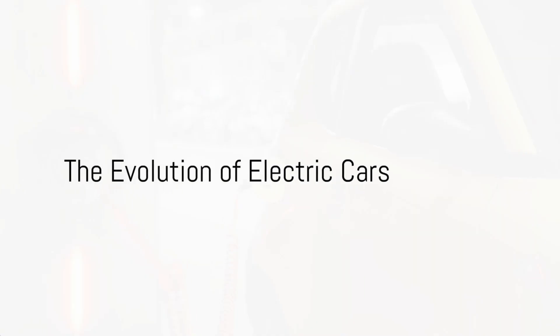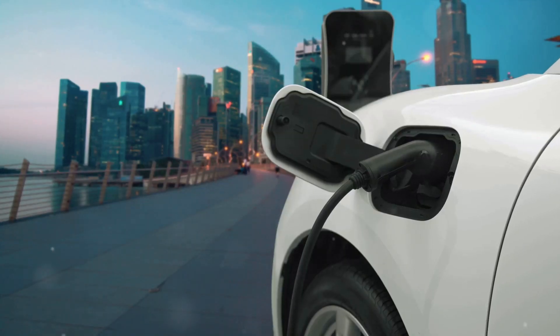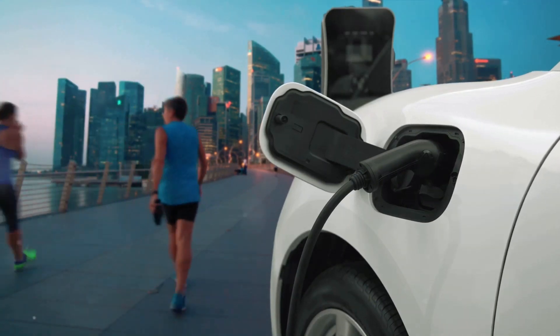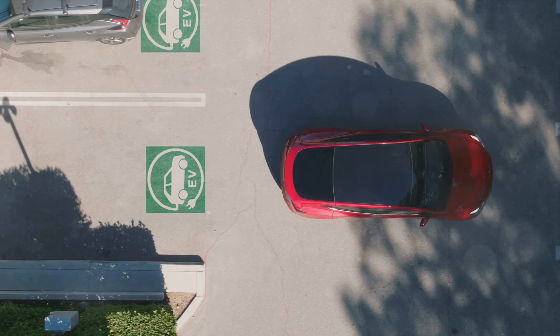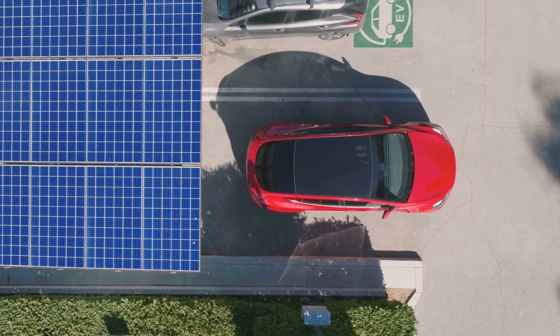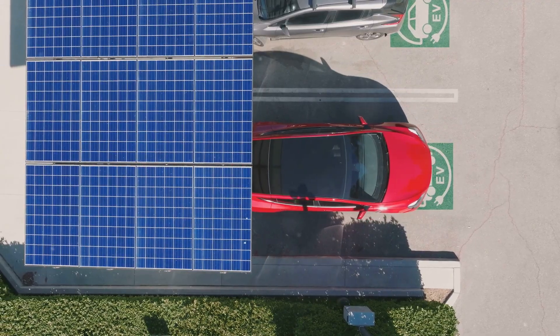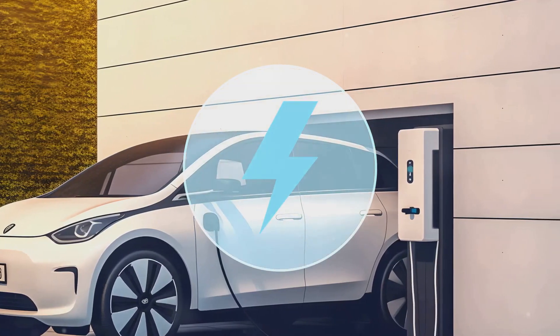Did you know that electric cars have been around since the 19th century? Yes, you heard it right. The journey of electric vehicles began in the 1800s, when inventors across the globe started tinkering with battery-powered vehicles. The first practical electric cars made their appearance in the late 1800s and gained popularity for their quiet, easy operation and lack of smoky exhaust.